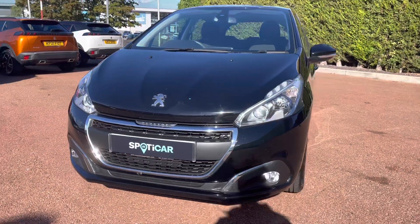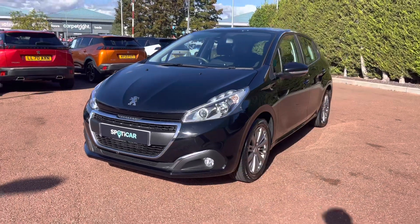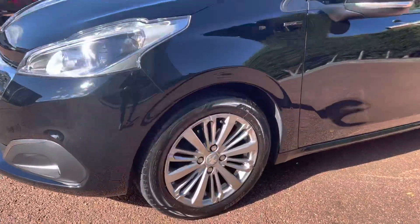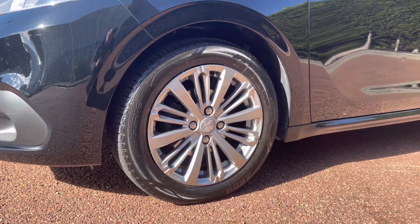This car has a very efficient 1.2 litre petrol engine and a lovely manual transmission. Now as we move along the right hand side of this vehicle you will see the 16 inch wheels with the Titan alloys that have the Peugeot badging in the centre.